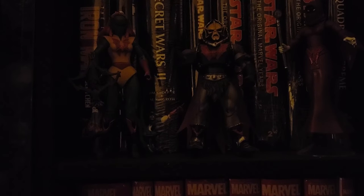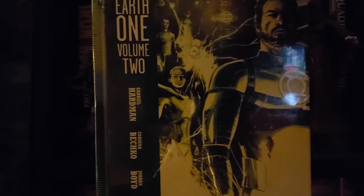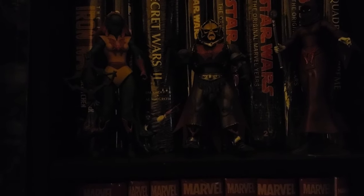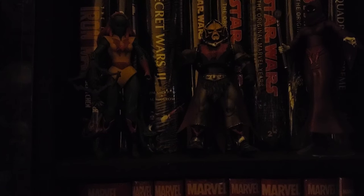First on the list is the Earth One Volume Two Green Lantern. I have the full Earth One story with Batman, Superman, Wonder Woman, Green Lantern, and Teen Titans. Oddly enough, DC is doing a box set for these books, but I prefer to get them as they come out instead of getting them in the box set.